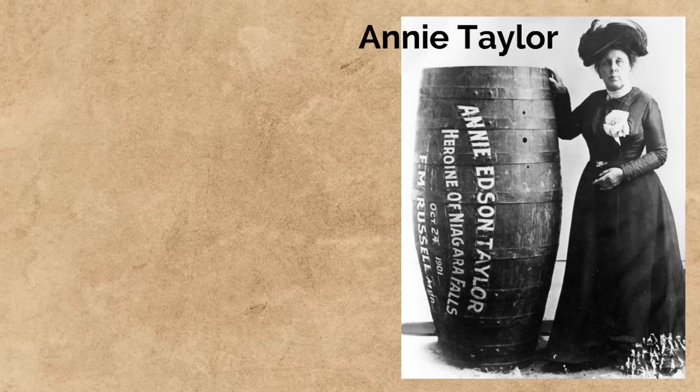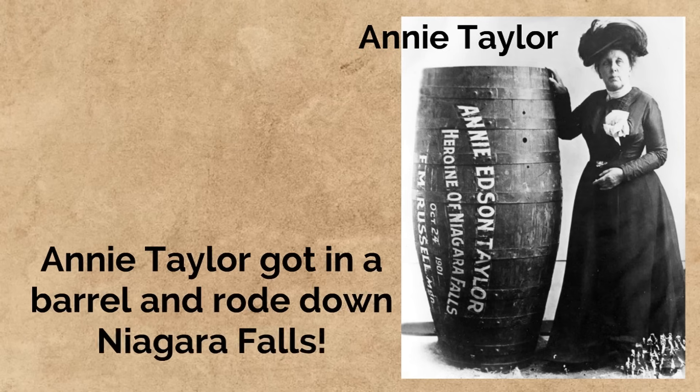One lady named Annie Edson Taylor also did something dangerous with the falls in 1901. She got in a barrel and rode down the falls. She was the first person to do that. She survived, although she did get hurt.